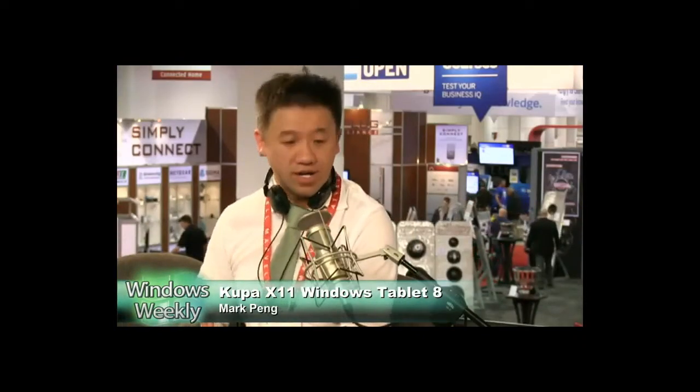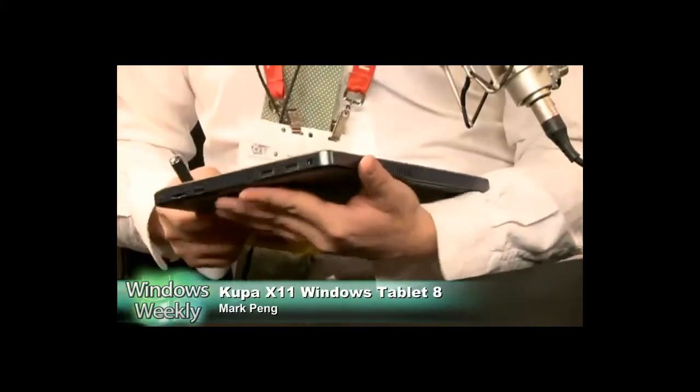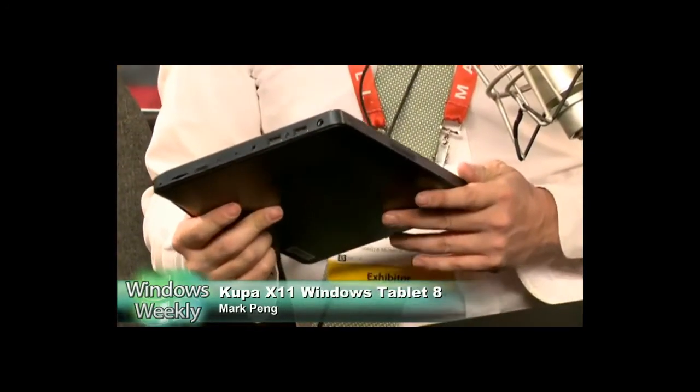I'm impressed you can get 10 hours out of an x86 processor — that's amazing. It's a bit thicker than some competitors, but that's because we think battery power is very important, so it's a big battery. One way people use tablets is two-handed, typing like a clicker, but another common way is holding it like a book — with this thickness it's a lot more stable. Does it have a fan? Yes, this one does have a fan, which gives much better performance and keeps it cooler. You can run it all day in room temperature.